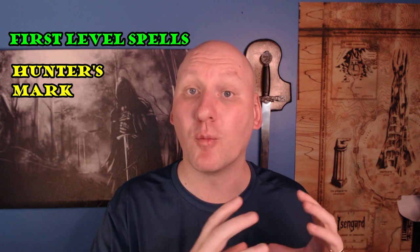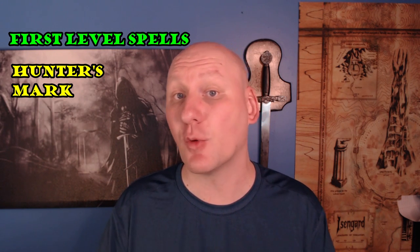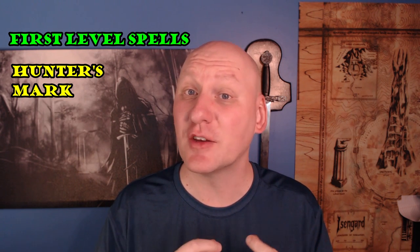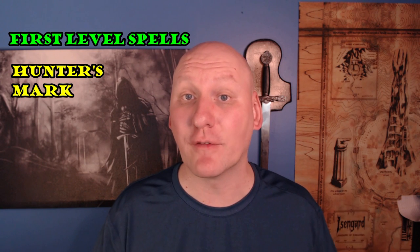It's a bonus action casting and very similar to the Hex spell. If you have Hex with your Warlock, Hunter's Mark is almost the same spell. But one way Hunter's Mark is better is the damage type — Hex does necrotic damage while Hunter's Mark does the weapon's damage type. So if the weapon is magical, you're very seldom going to face resistance and almost never face immunity. It has a good duration, and you can change targets using a bonus action after your first target goes down, so it's a spell you can cast once and keep going for quite a while.